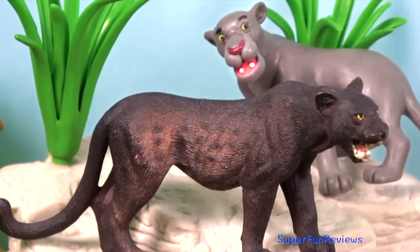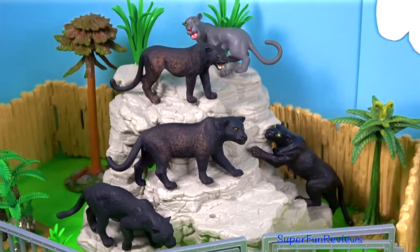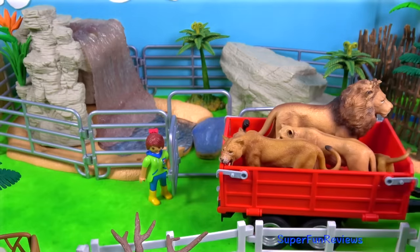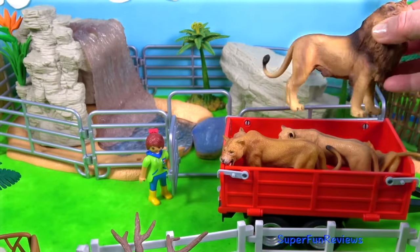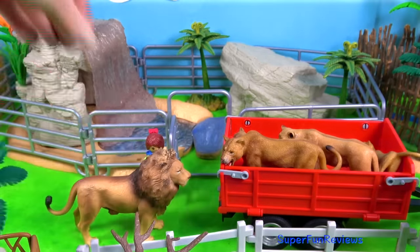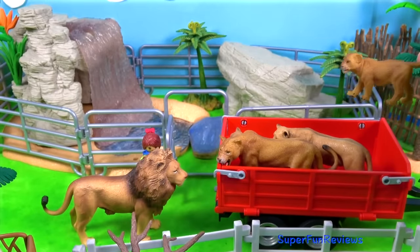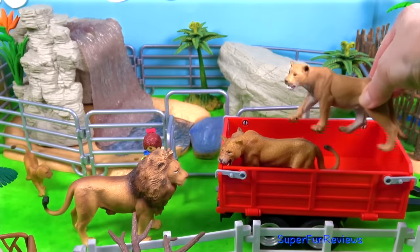We get to feed the animals later. And here comes the lion family. There's a male lion, two cubs and two lionesses.